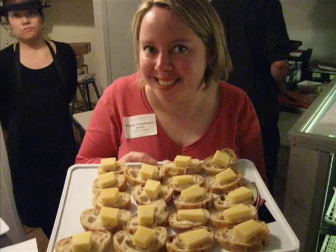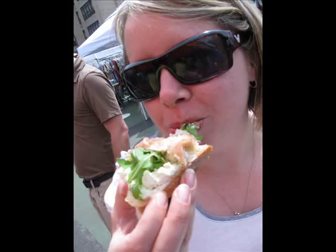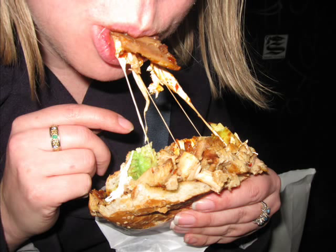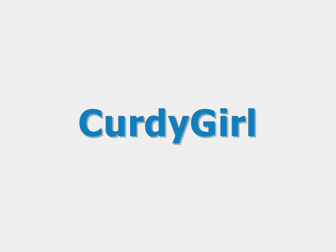Cheese, cheese, cheese, cheese — what about cheese? Oh, nothing could be better. Hi, I'm Wendy and I'm the Curdy Girl, and today I would like to introduce you to one of my favorite iconic American artisanal cheeses.